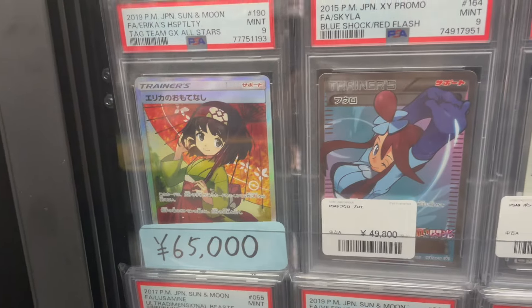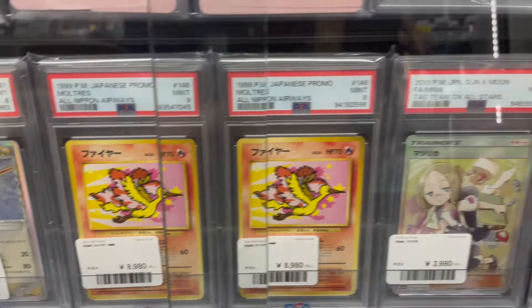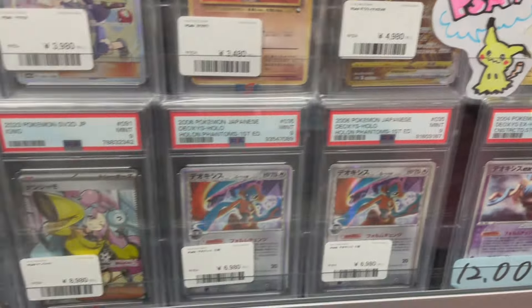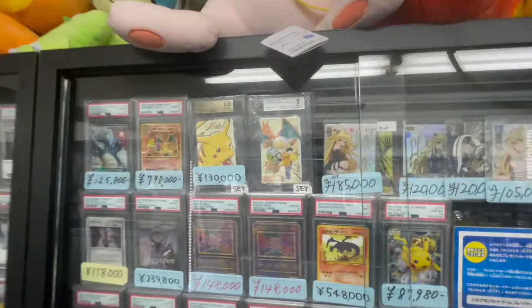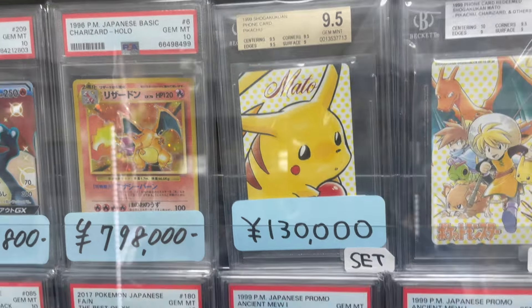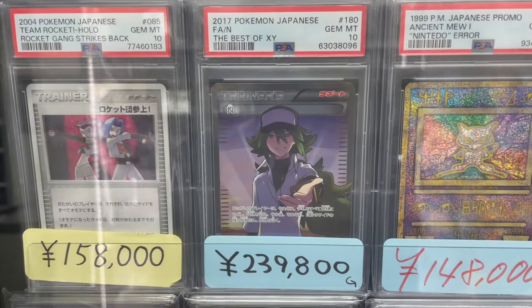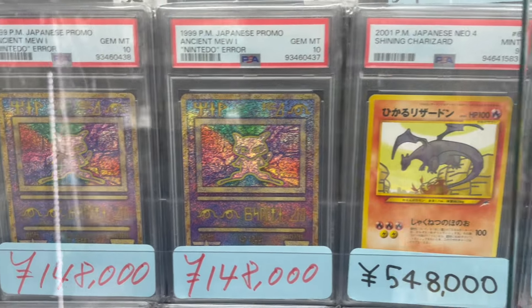Oh my dear Erika — wait, what? 65,000 yen only? That's a PSA 9 corner, yeah. Of course, don't expect selling or buying anything below a 9 here — not an option. Moving on to the next showcase, we start with heavy hitters: Charizard GX and Base Set 2 — amazing cards. Then we have a very embarrassed-looking Pikachu, followed by Team Rocket and two error Ancient Mew — the one that states 'Nintendo' instead of 'Nintendo' with the correct spelling.